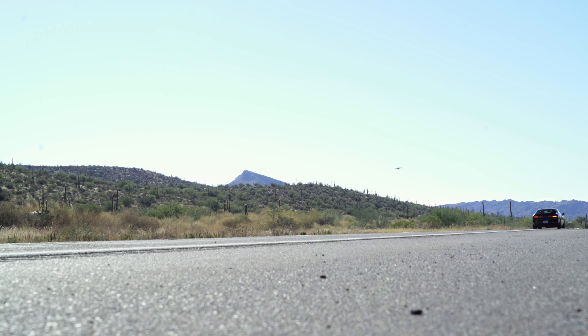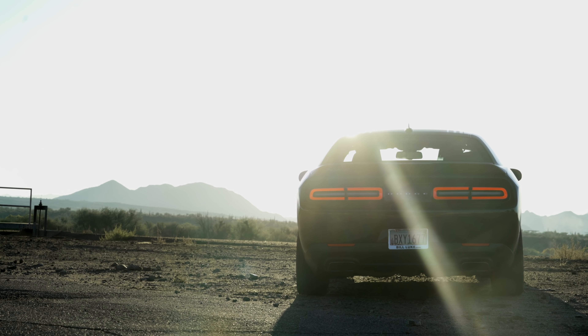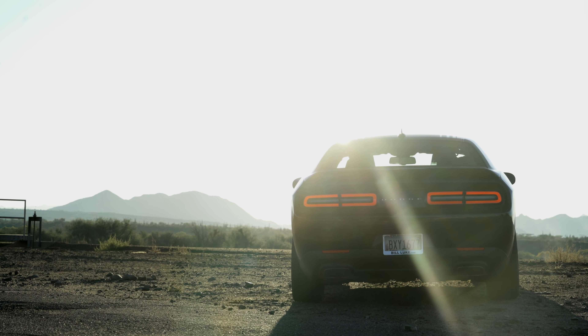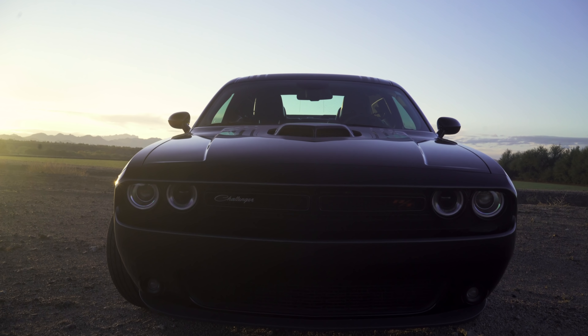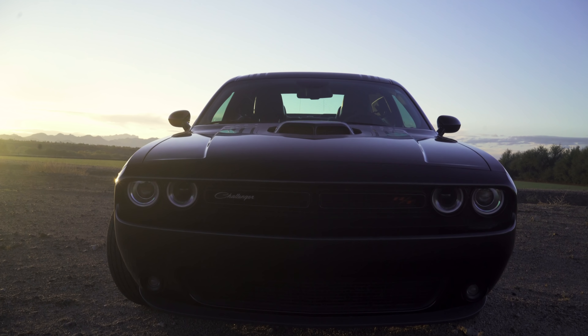Those good looks aren't just for show — this car has the punch to back them up. This is the RT Plus Shaker trim level, which sits exactly in the middle of the many trim levels Dodge offers for the Challenger. That means this one comes with a 5.7-liter V8 making 375 horsepower and 410 foot-pounds of torque.